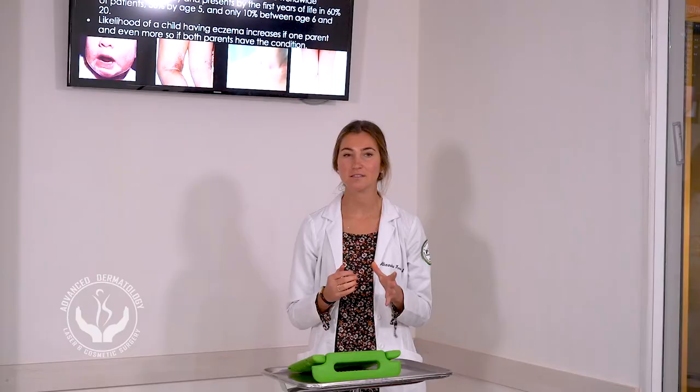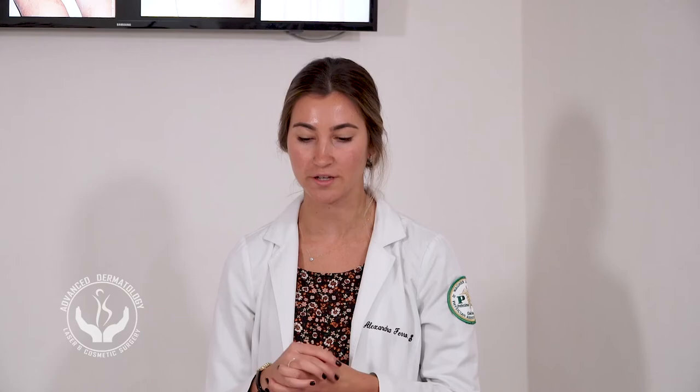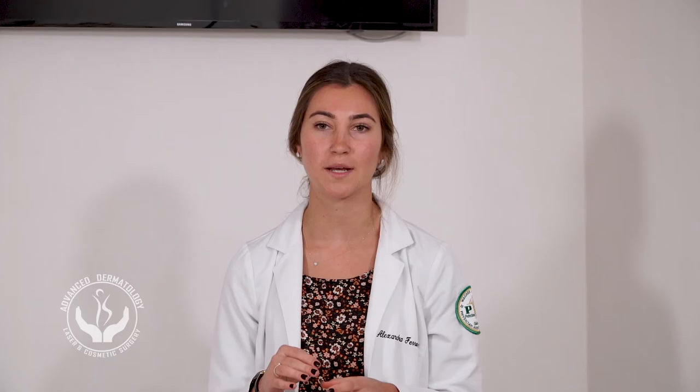Eczema tends to decrease in prevalence as children get older — it usually presents within the first few years of life in 60% of children, then 30% of patients by age 5, and 10% between ages 6 and 20. You're more likely to have eczema if one or both parents have it. Things that make it worse include winter, dry skin, certain clothing materials such as wool, allergens like dust mites and pollen, emotional stress, and bacteria such as Staph aureus and Group A strep.